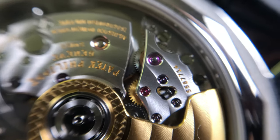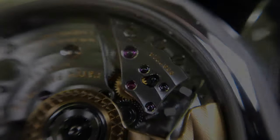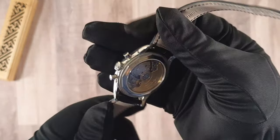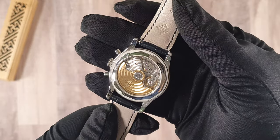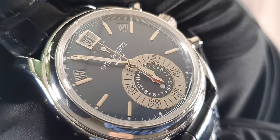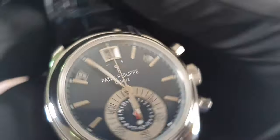The calibre fitted to the 5960P is the CH 28-520 IRM QA 24H with flyback chronograph and annual calendar. It has a power reserve of 55 hours when fully wound and the movement is fully visible via the display caseback.